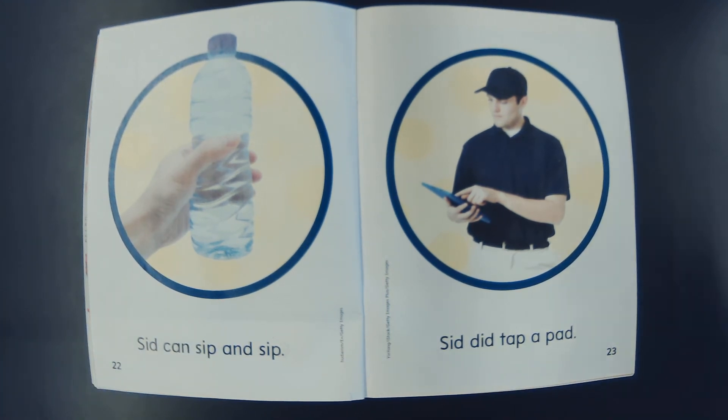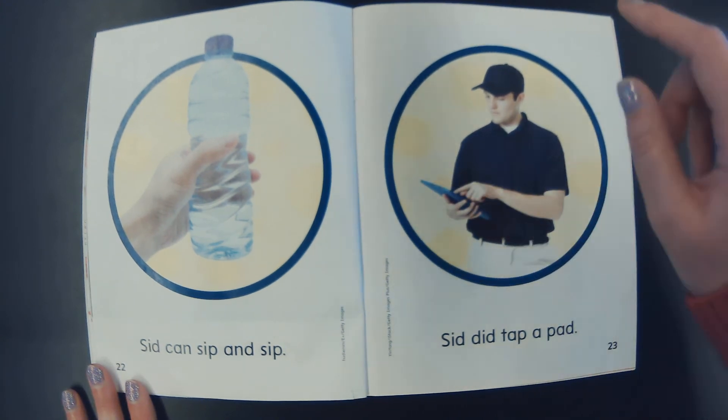What do you think Sid has that iPad or tablet for? I think Sid has that so that when he delivers the package, someone can sign for it. Or he's saying, check — I delivered that one. So he's tap, tap, tap, tapping on his pad.